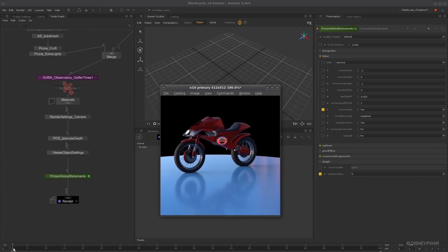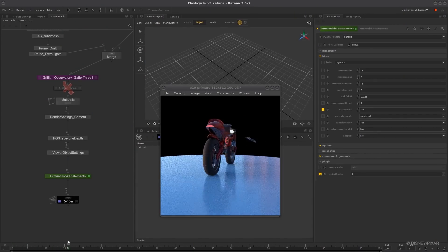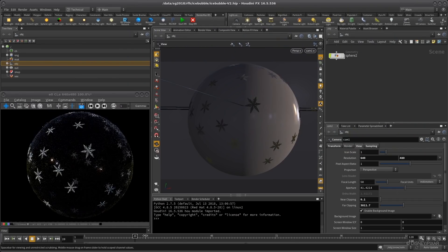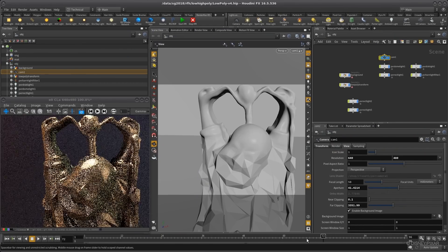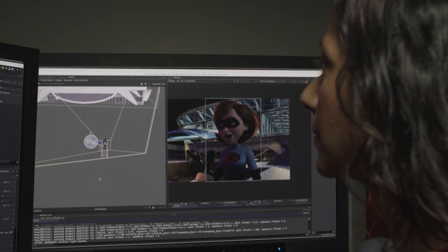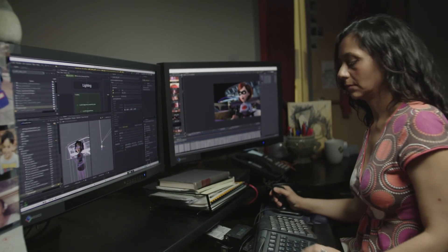RenderMan dressed that code-level magic up in a graphical interface, with things like menus and clickable buttons — not unlike the way Windows demystified personal computing by offering an alternative to the command line. The resulting software allowed artists to realize their creative visions without an extra level of insane technical know-how.